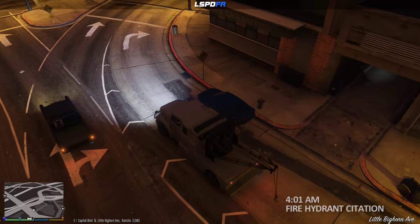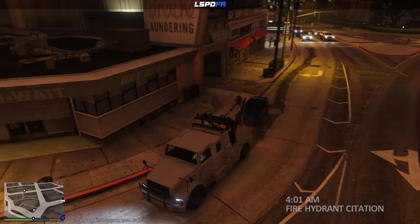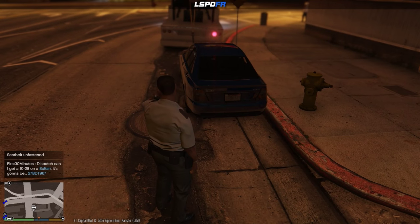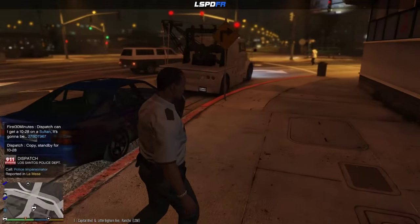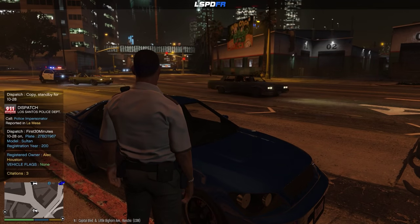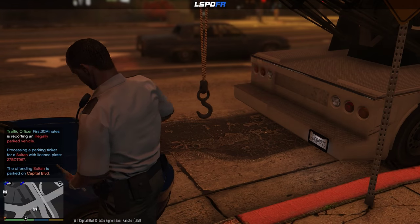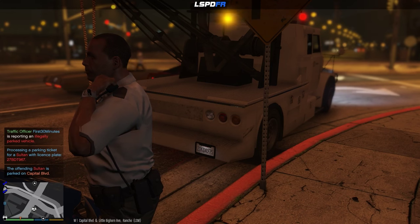We got a car blocking a fire hydrant, in a turning lane, and against a red curb — so let's check this out. Wow, this guy is trying to hit the trifecta of parking violations. Let's check that plate — it's a Sultan, plate number two seven BDT nine six seven. Got three citations. We're gonna go ahead and give him another one and he's gonna get towed since he's blocking that fire hydrant. He's got quite a bit of fees right now. I don't know what you were thinking parking here — this doesn't really look like a parking area anyway. We're on Capital Boulevard.